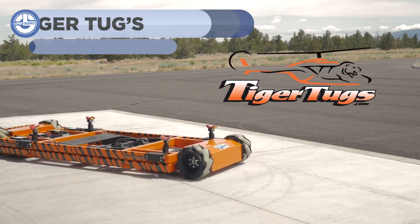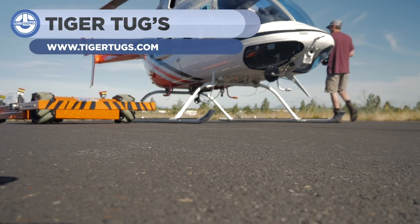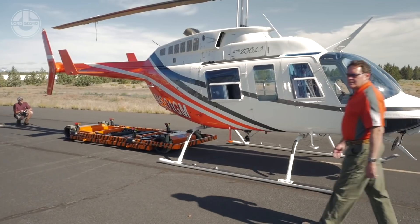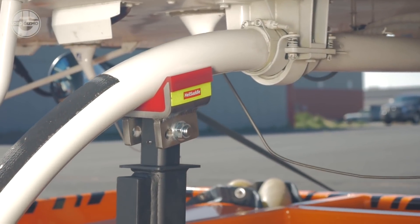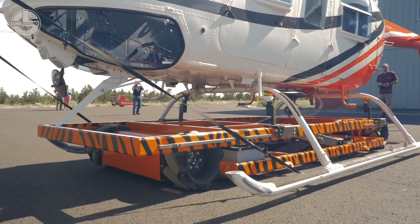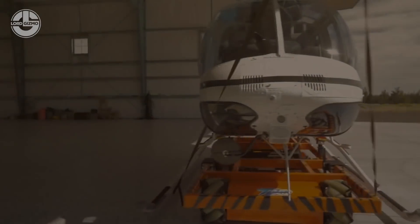As you know, helicopters don't really use wheels, so taking them to the service station is no less than a challenge. But now, using advanced technologies, the Tiger Tongue has come up with a great solution. This machine is operated via remote control, and when the chopper is raised up, its cross-tube support system ensures that no damage is caused. All you have to do is take this machine under the chopper and pick it up. The tug's smart balance system ensures a safe journey to the final destination.